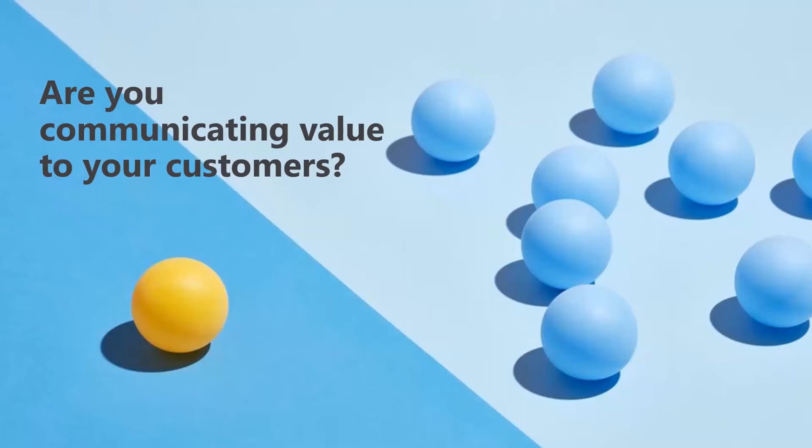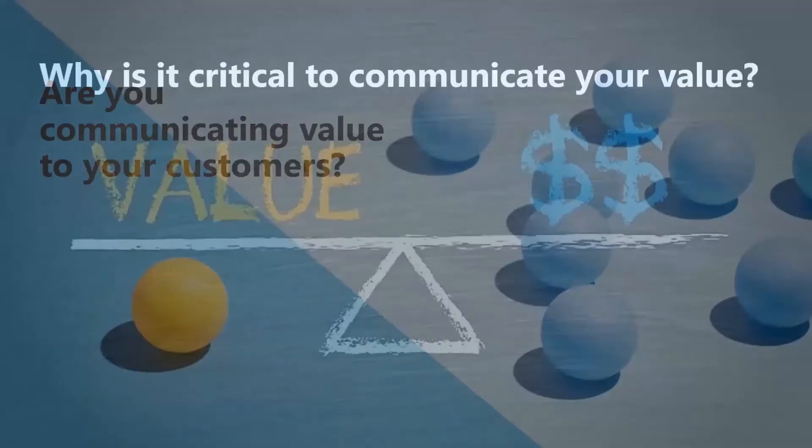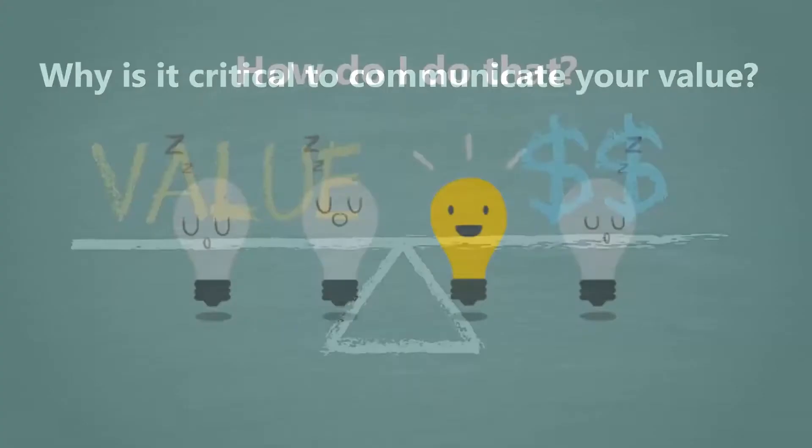I'd like to ask a question: are you communicating value to your customers? Do your customers clearly know the value you're bringing to their business? We believe it's critical to communicate your value. Although the answer seems obvious, you'd be surprised that many MSPs are not necessarily doing it — they're simply too busy doing the work. Building a solid technology portfolio is essential, but it's just one part of it. MSPs need to establish a unique position in a crowded marketplace. Value is everything your customer is willing to pay for. If you don't communicate that, why would they want to stick with you?